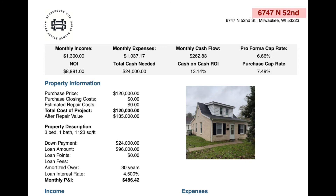So now let's look at the numbers. The property address is 6747 North 52nd Street. We're selling it for $120,000. The pro forma rental on this property is $1,300. Monthly expenses are $1,037.17, which gives you a positive cash flow of $260 and a cash on cash return of 13.14%. We run these numbers off of a 30-year fixed rate mortgage with 20% down, 4.5% interest, which gives you a monthly P&I of $486.42.